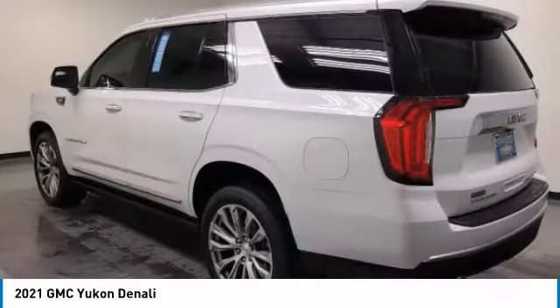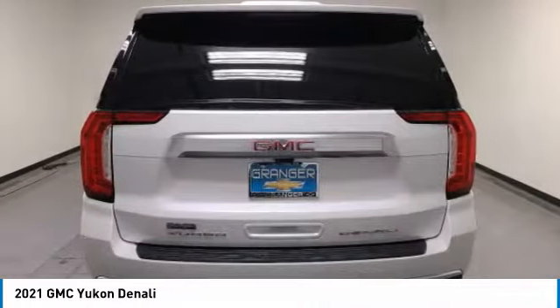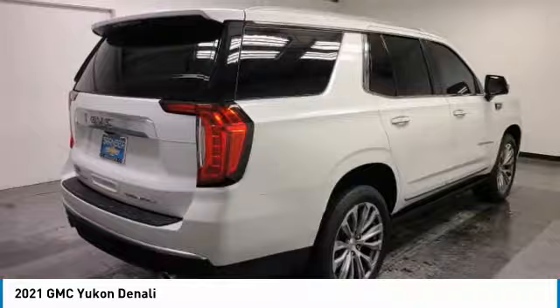Check out the 2021 Yukon. Peace of mind comes standard with GMC's powertrain warranty and Yukon's 5-star frontal crash test rating.